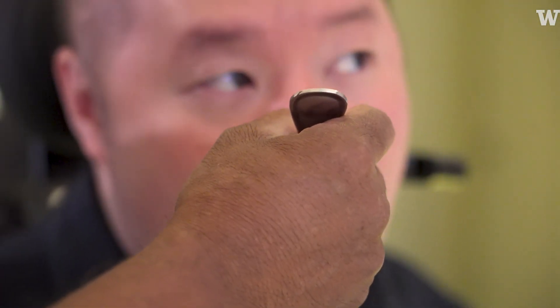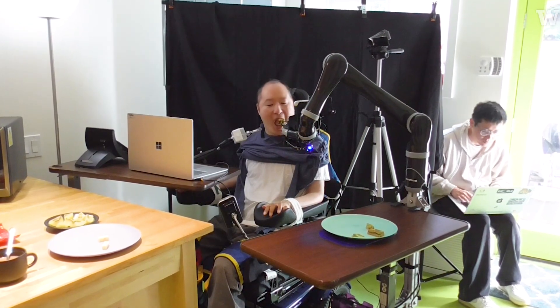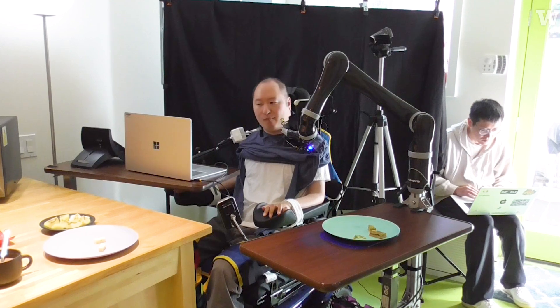Curious how you'd see yourself using it in the future. I mean, I'd really like to be able to be alone at some point. I always need somebody to help me with things, and having a robot and being able to eat the way you want to — and when you want to — when you want to is a big one.